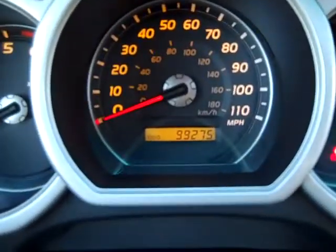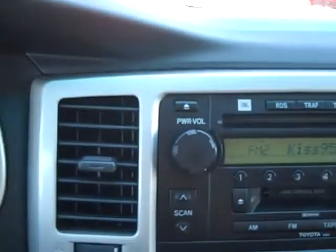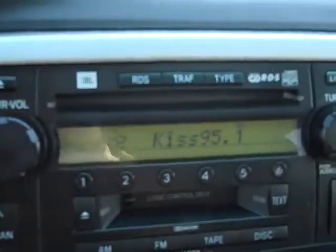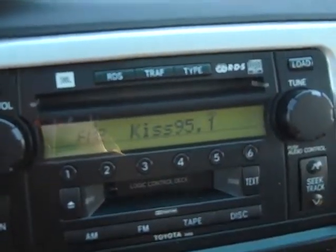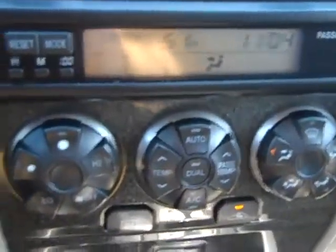This vehicle has 99,275 miles on it. This is a JBL audio system with a CD player and tape player. You've got your digital climate control.